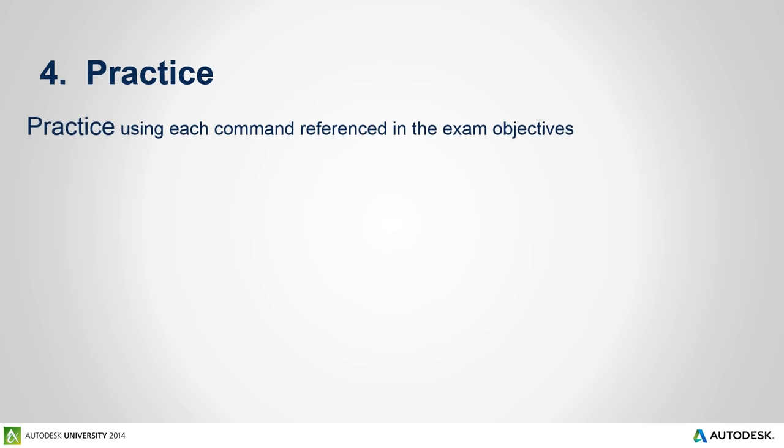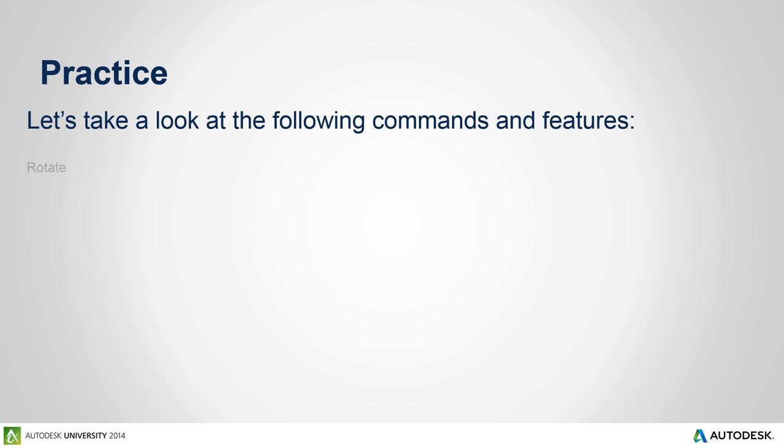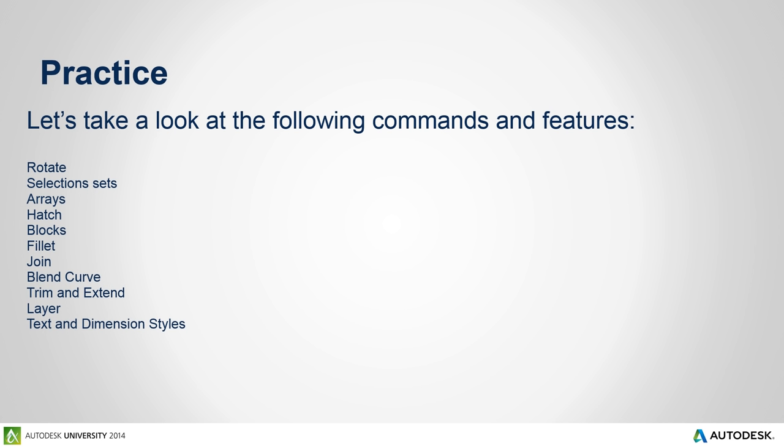It's practice time. Make sure before you sit for the exam that you practice each AutoCAD command referenced in the exam objectives. As time permits, let's review some of the exam objectives using the appropriate AutoCAD command. We will start with rotate and talk about different methods to create selection sets. We'll look at polar, rectangular, and path arrays, and talk about hatch island detection. We'll look at blocks, different workflows for fillets, the join and blend curve commands, trim and extend, layers, text and dimension styles, and conclude with the inquiry commands.